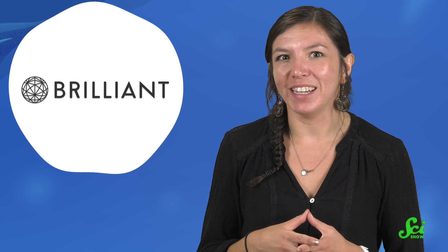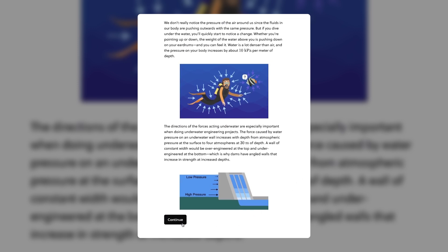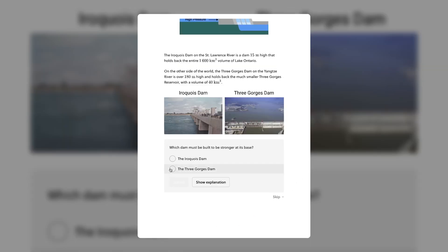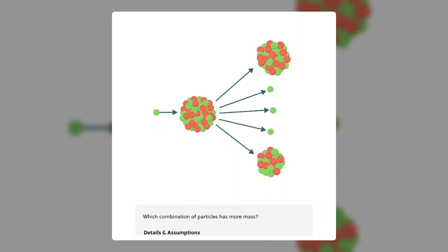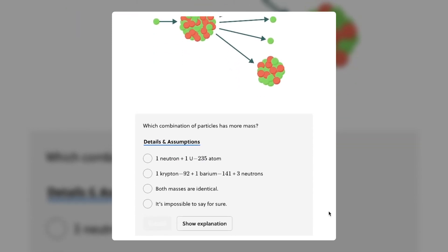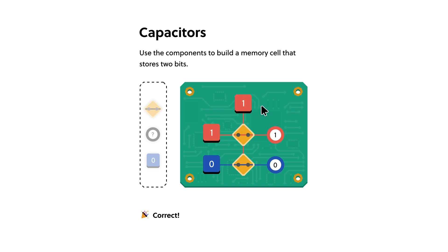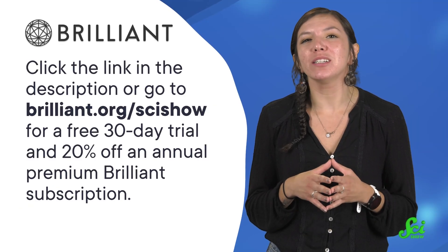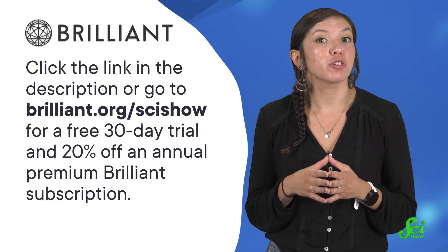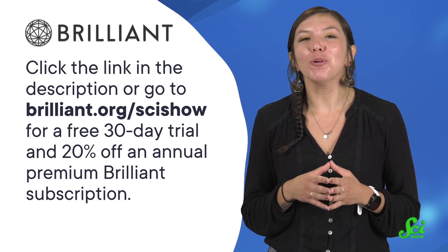Thanks for watching this SciShow video, and thanks to Brilliant for supporting it! Now that you know about pressures that cause flat feet, you can learn what it really means for your feet to be under pressure by checking out the Physics Puzzles Brilliant course. The second lesson is literally called Under Pressure. When you learn with Brilliant, they make physics fun with 74 puzzles that teach you principles from astrophysics to special relativity. Once you've finished those puzzles, you can move on to chemistry puzzles or electricity puzzles. There are a ton of new puzzles just added to the Brilliant course catalog, so learning doesn't get stale. You can find them all at Brilliant.org slash SciShow, or click the link in the description to get started with a free 30-day trial and 20% off an annual premium Brilliant subscription.